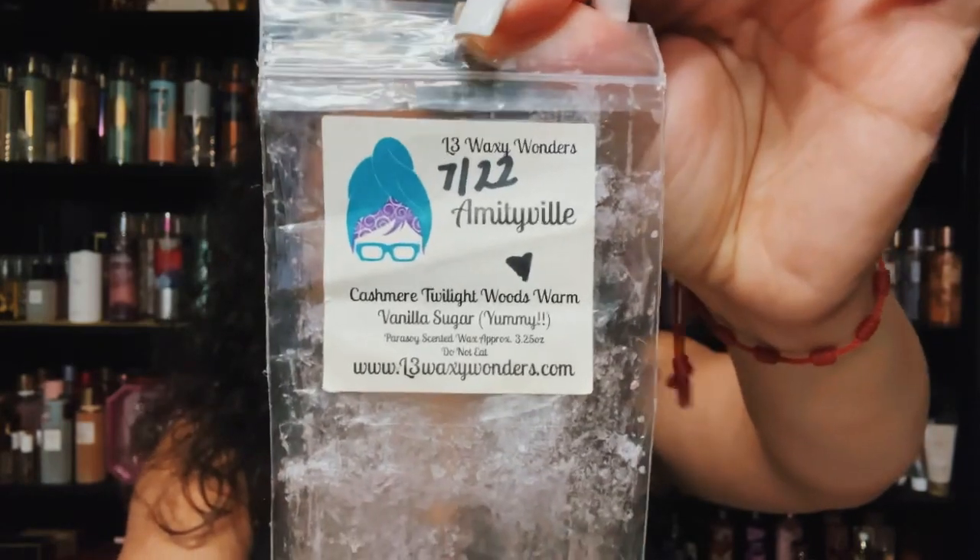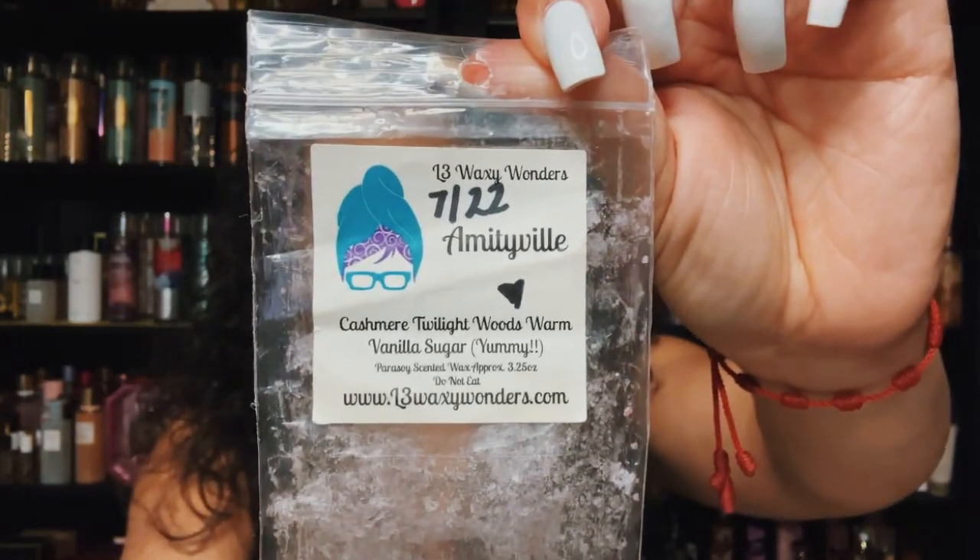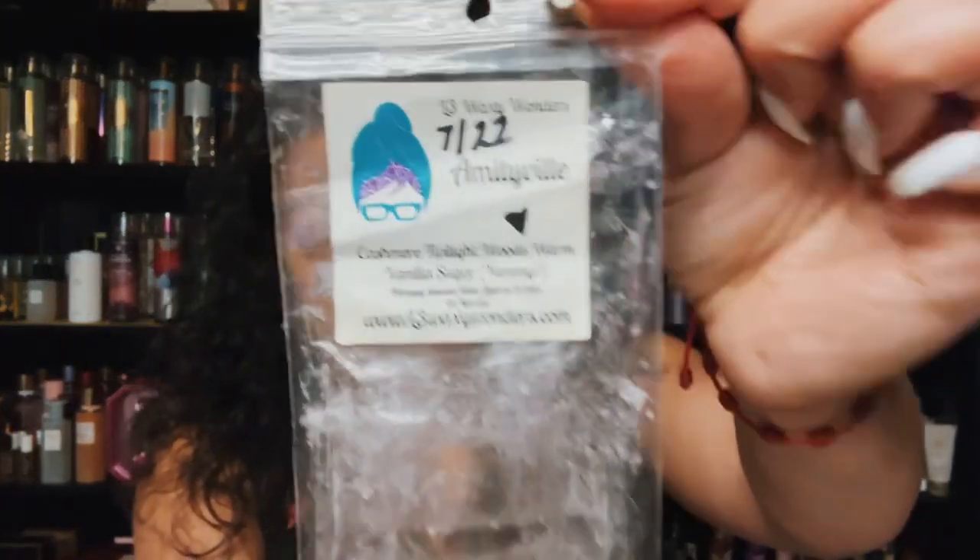I loved this blend — it's from L3 Waxy Wonders and I believe I saw it on her Scupa Palooza sale. It's called Amityville and it's cashmere, Twilight Woods, and Warm Vanilla Sugar. This is so beautiful. If I can snag at least one I would be very happy. It performs so well — the cashmere and Twilight Woods with Warm Vanilla Sugar is just a pretty body care scent. I will be on the hunt for this blend.